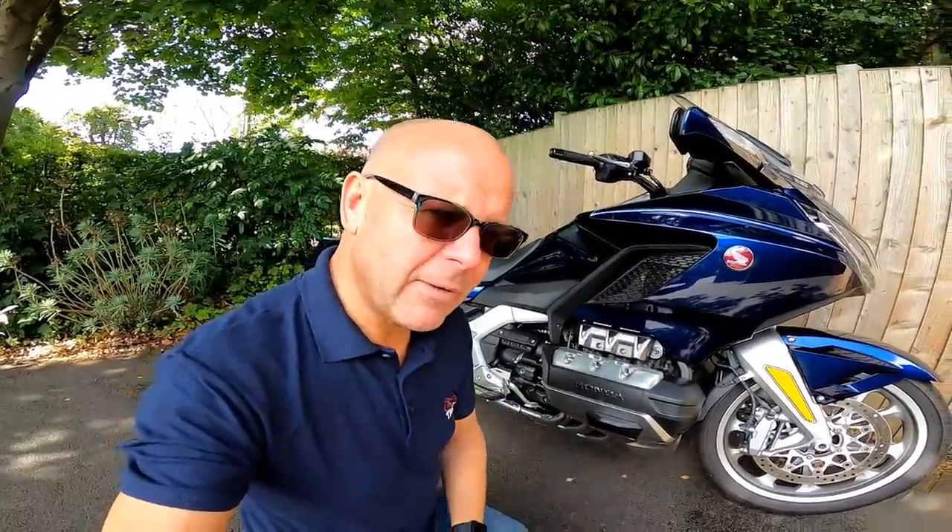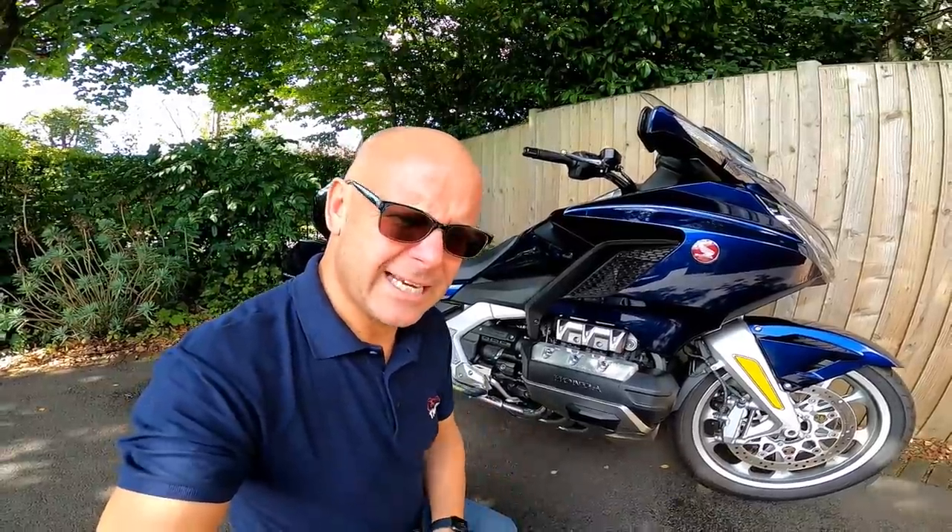No bike is perfect, however, so let me take you through the lessons I've learned, starting with the not so good stuff — sorts of things you may not pick up if you just had a one hour test ride on one of these things. My first thing on the very short negative list about the Honda Goldwing is something that I learned when I went touring with my missus to Wales.